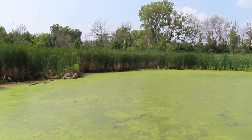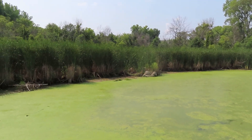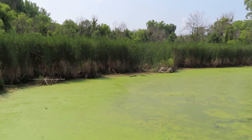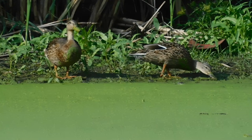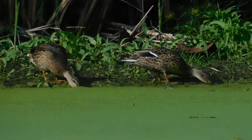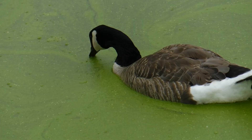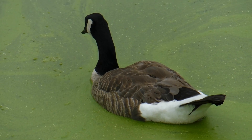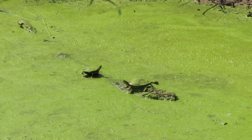Now the duckweed and the watermeal are able to reproduce, and they start to cover the surface of the pond. So is that a problem when they cover the surface of the pond? Duckweed may shade out larger, submerged plants, but for the most part it isn't considered a plant of concern. It is an important food source for water birds — it is called duckweed, after all. You'll see ducks eating it, you'll see geese eating it. And an added bonus is, by having that cover of duckweed and watermeal over the surface of the pond, it prevents hatches of mosquitoes.